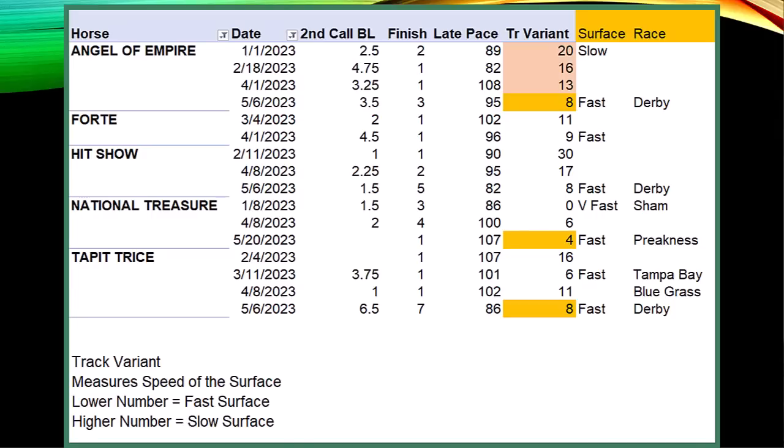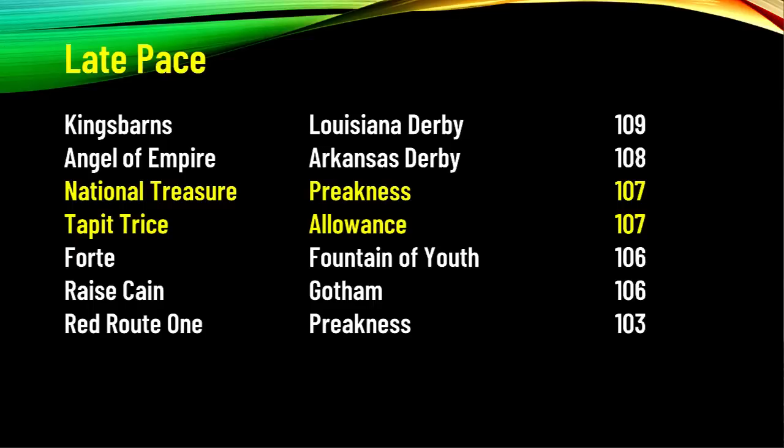I want to know if they ran on a fast surface. Angel of Empire has run on a more even surface over his last three races, and he really never got going in the Derby — I think it may have just been too fast a surface for him. On the late pace numbers, King's Barns still has that 109 in the Louisiana Derby where they ran fast early and slow late. National Treasure and Tap it Twice have a 107, and Forte got a 106 in the Fountain of Youth — a big effort off the layoff. He may have regressed in the Florida Derby but could bounce back if he trains well.